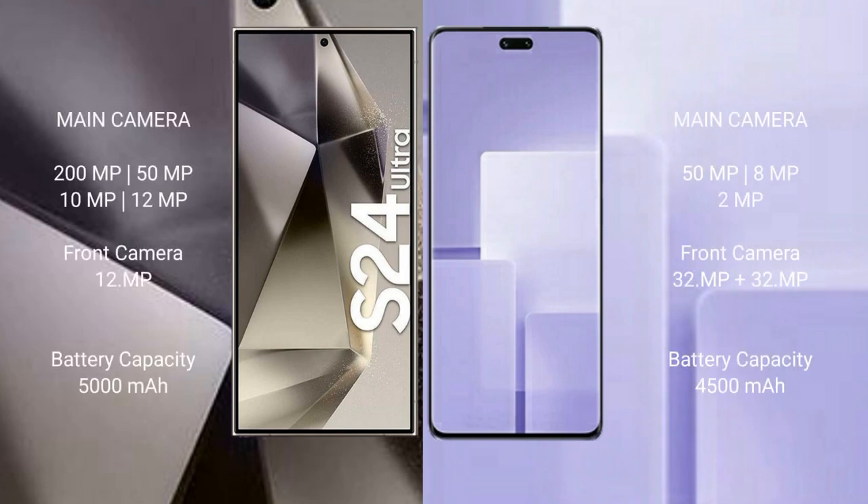Samsung Galaxy S24 Ultra features a quad rear camera setup: 200MP, 50MP, 10MP, and 12MP, with a 12MP front camera. Xiaomi CV3 features a triple rear camera setup: 50MP, 10MP, and 12MP, with a 32MP front camera.